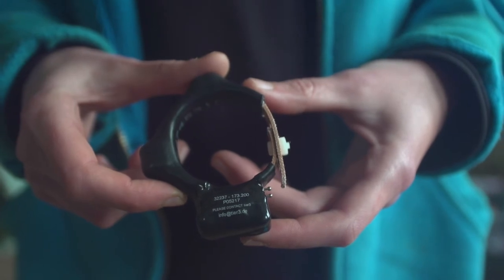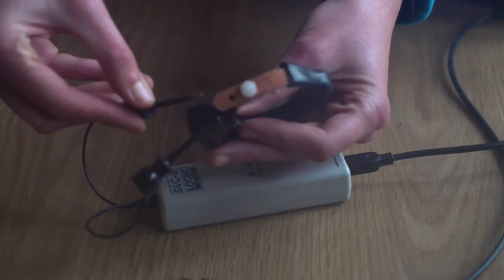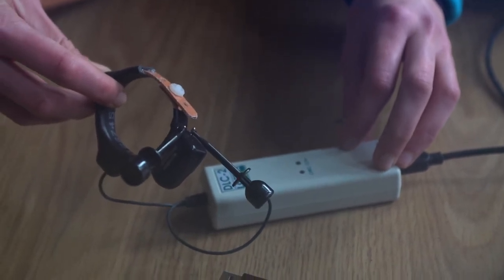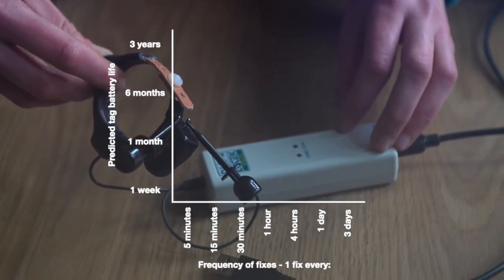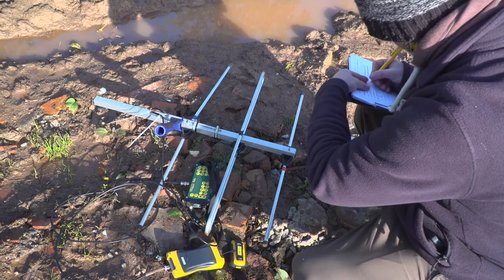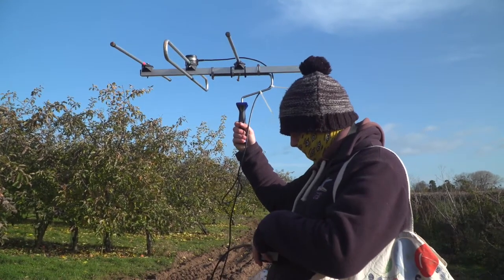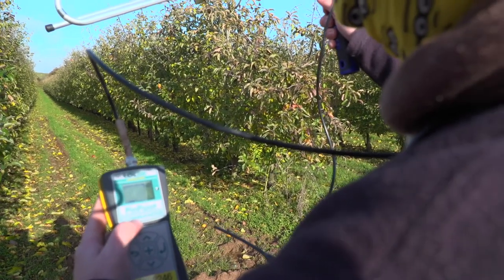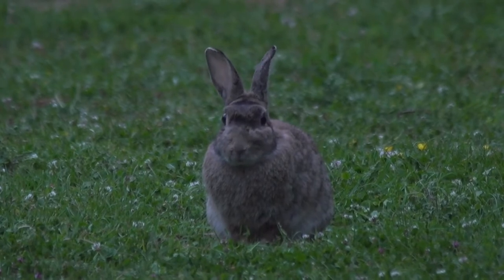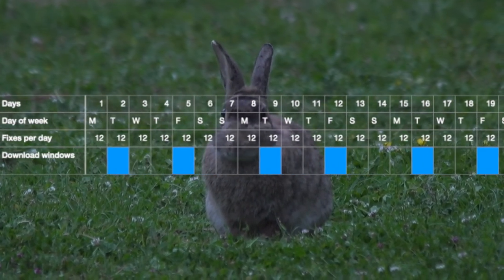We've used these rabbit collars from Lotec for a number of studies. They combine a programmable VHF transmitter, a GPS receiver, and a VHF modem, all in one tag. We can pre-program the GPS, scheduling how often and for how long it will attempt to obtain a GPS fix. There's a trade-off between the frequency of fixes and the tag's battery life, and hence how many fixes we can get during that life. We can retrieve the fixes from the tag thanks to its VHF transmitter and modem — we can use conventional VHF tracking equipment to find and get close to the tagged animal. Once we are within range, we use a VHF modem to establish communication with the tag and have it send over all its GPS location data. Rather than have the VHF transmitter and modem operating all the time, which would use lots of battery power, we can program the schedules for these too, so that they only operate when we know we'll be looking for the tag, say every Tuesday and Friday morning.